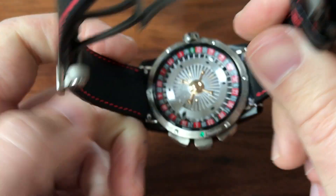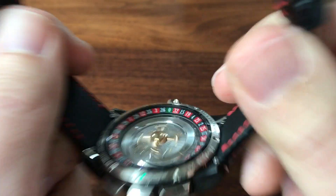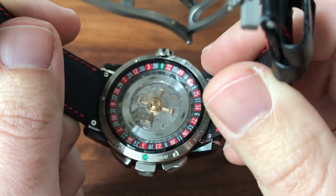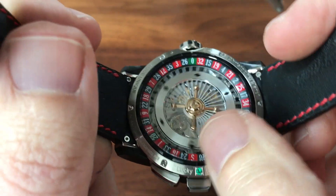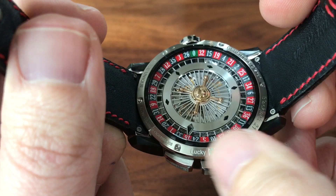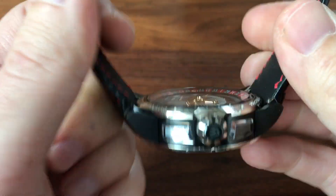On the back, they've changed the automatic rotor into a game of roulette, so let's give it a little whirl. That's a roulette game. There's an emerald for a lucky number, and this is actually user adjustable — you can change it so that if you have a particular lucky number, you can make it line up with the emerald and have your lucky number on the back of the watch. And as I mentioned, this is a piece unique, and it's marked as such.